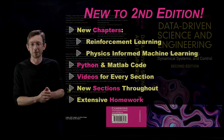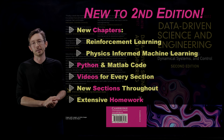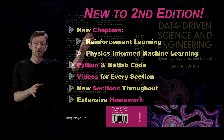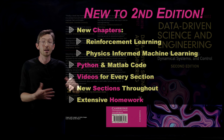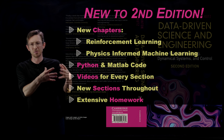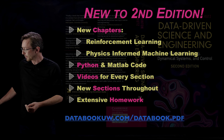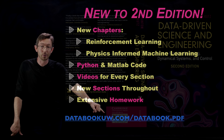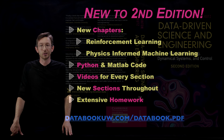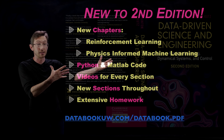We found a bunch of typos — Nathan and I are far from perfect, and there were a lot in the first edition. It's much cleaner in the second edition. There's a link, databook.pdf — currently it links to the first edition, but we're going to update it, so hopefully by the time you watch this, it links to the second edition PDF of the book so you can check it out for yourself.